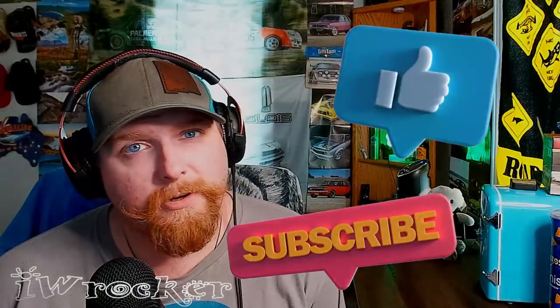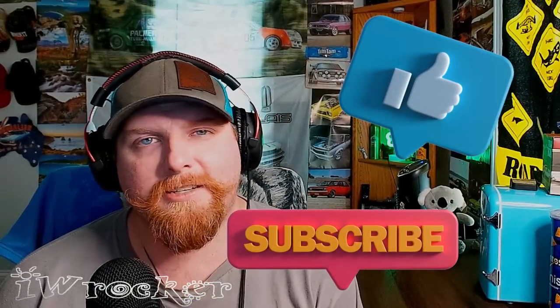That's going to be it for this one, guys. Please throw a thumbs up on there if you did enjoy this as much as I did. And of course, subscribe to be part of this amazing community we have here. Keep your awesome suggestions coming in comments, on Discord, wherever you want to reach me — I do appreciate it. As always, my name is Ian. You're watching IW Rocker. And until next time, y'all — catch you later.